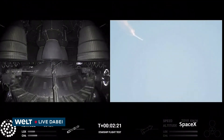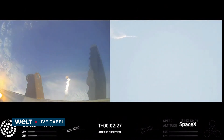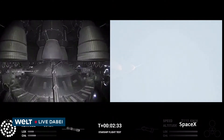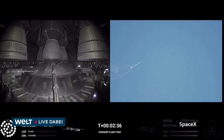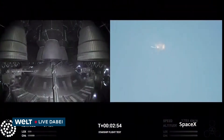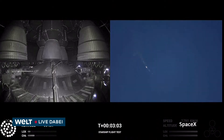After stage separation, the first stage will flip and begin a boost-back maneuver for landing in the Gulf. Two minutes 40 seconds — let's get ready for main engine cutoff. Beginning to flip for stage separation. Good job!